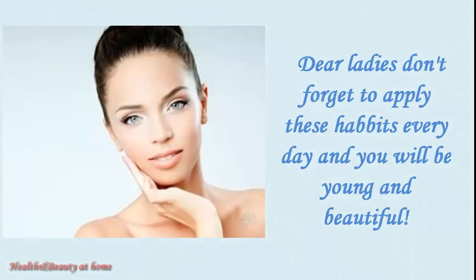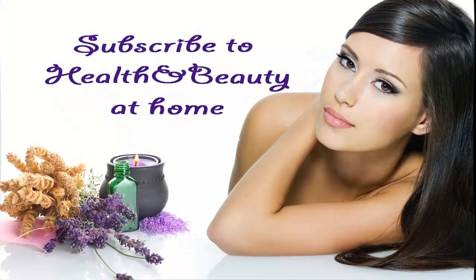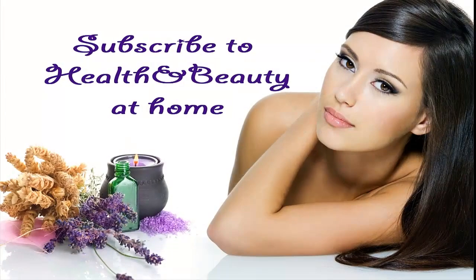Dear ladies, don't forget to apply these habits every day, and you will be young and beautiful. Don't forget to press like and subscribe to the channel Health and Beauty at Home.